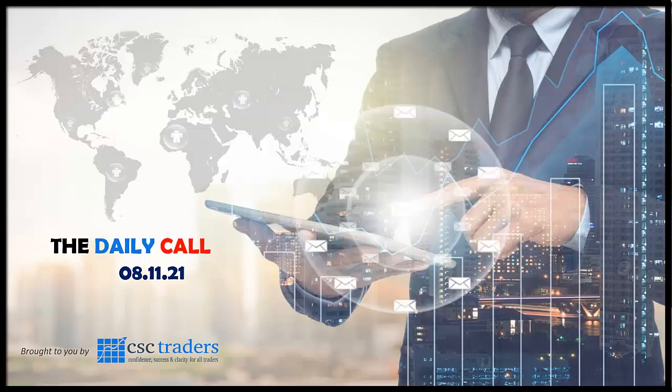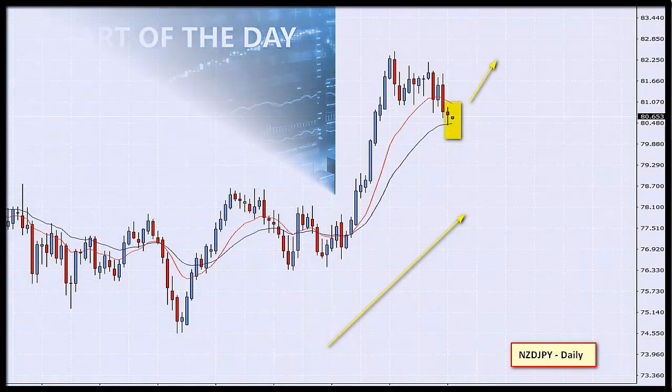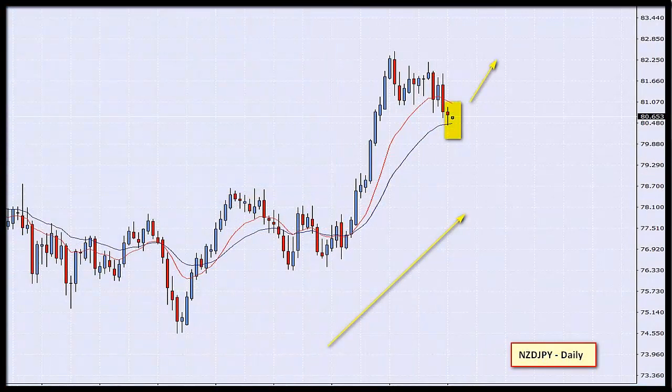Good morning traders, and welcome to the daily call today, Monday the 8th of November. Let's jump straight into our chart of the day. The chart I've pulled up is the Kiwi Yen on a daily timescale.